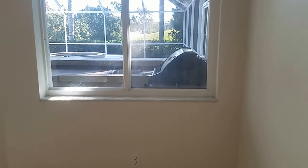Over here is the master suite, which is nice and big and gives an opening onto the pool and the hot tub. There's a little wet bar here, which is very nice.